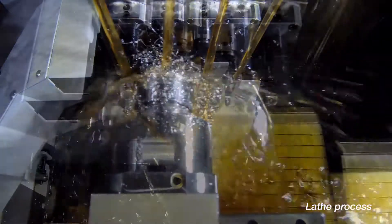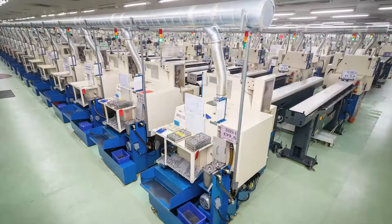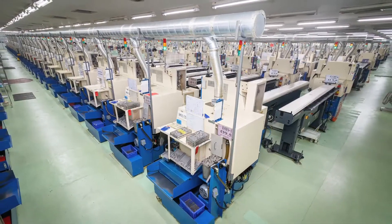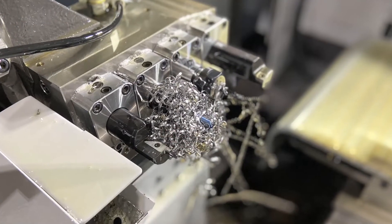Controlling metal chips during cutting is a constant challenge and presents a risk to profits. As a global high-volume precision machine parts manufacturer, Minebea Mitsumi has invested in an innovative solution.